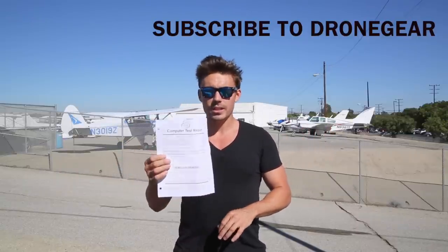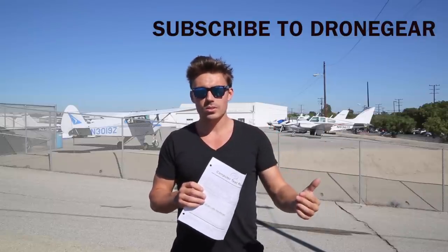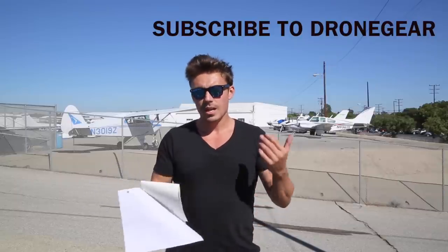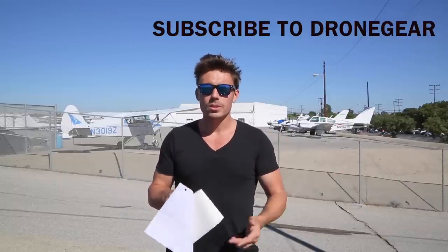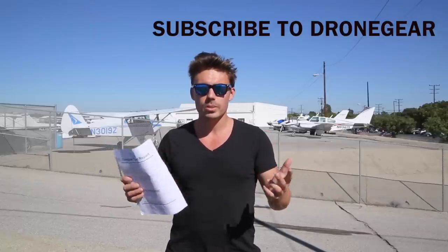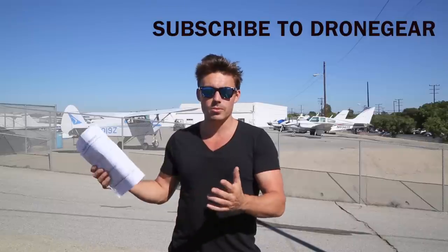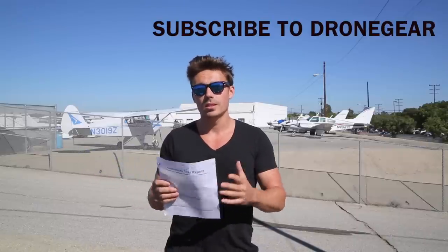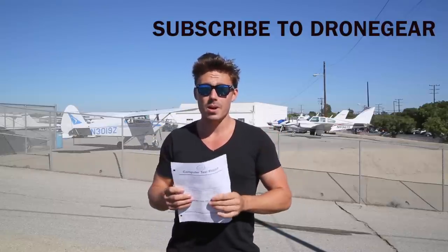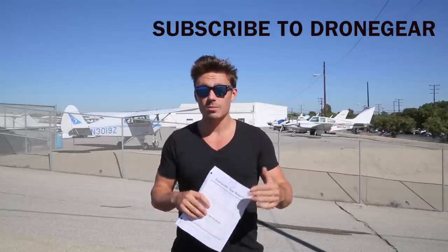I can't emphasize enough — if you study all the material on the FAA website, do the knowledge test sample questions, check the answers at Jonathan's website, and read the other reference material, you do not need to go spend $300 to $600 on some company promising you'll pass first time. I passed using all free information from the FAA website. I know I sound like a broken record, but I'm really here to help you guys save money on getting your Part 107.